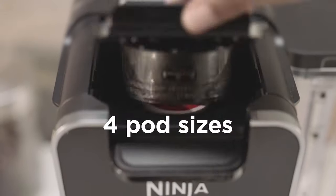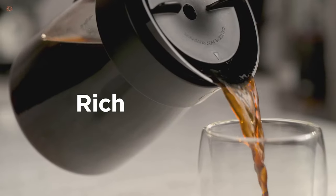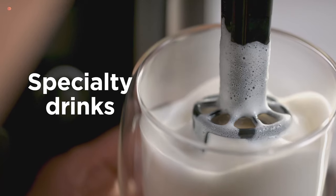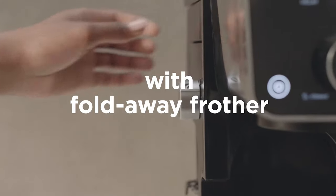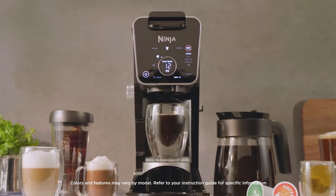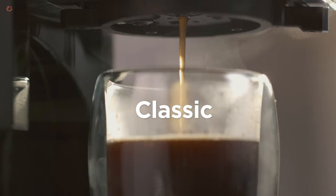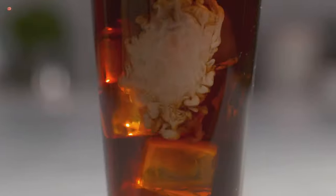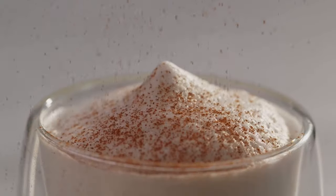Another exciting feature of the Ninja CFP 301 is its built-in frother, which allows you to froth milk for lattes and cappuccinos, and also hot chocolate. The coffee maker comes with a large 60-ounce water reservoir, which eliminates the need for frequent refilling. The reservoir also features a separate hot water dispenser, which can be used to make tea, oatmeal, or other hot beverages. The coffee maker also includes a glass carafe that can hold up to 12 cups, making it perfect for large gatherings.